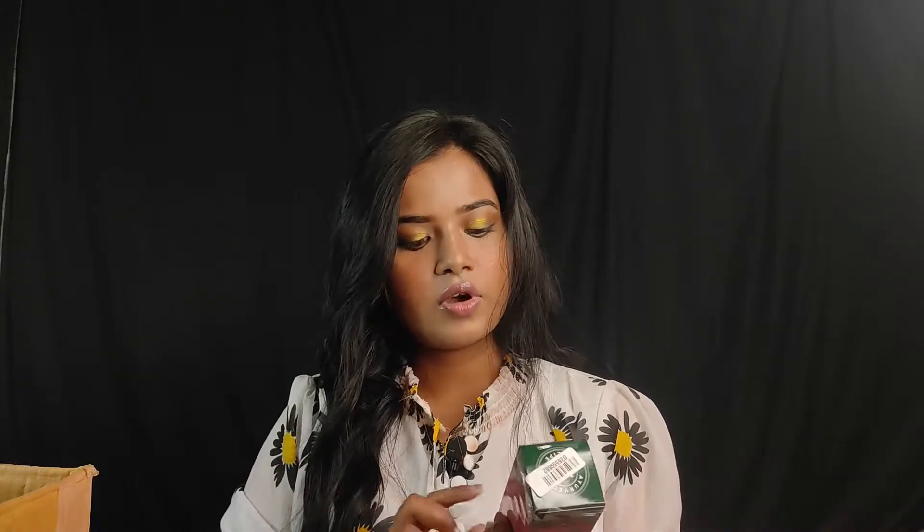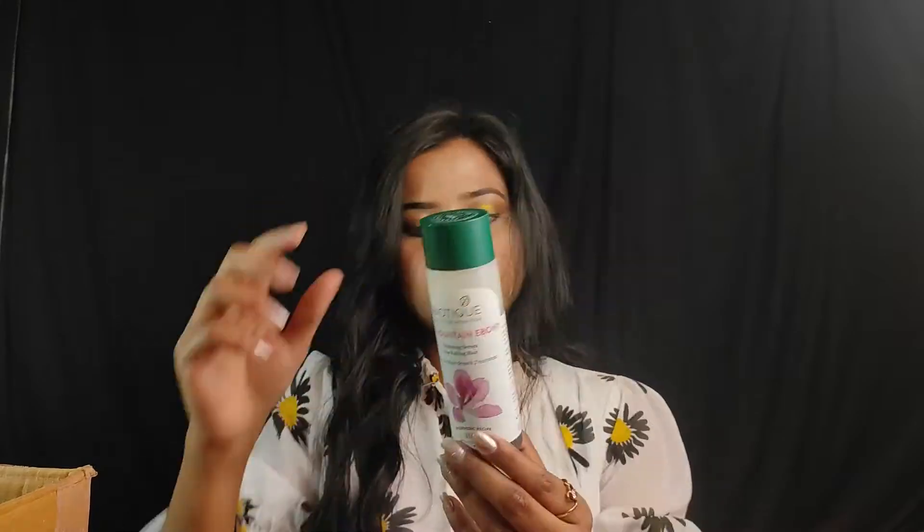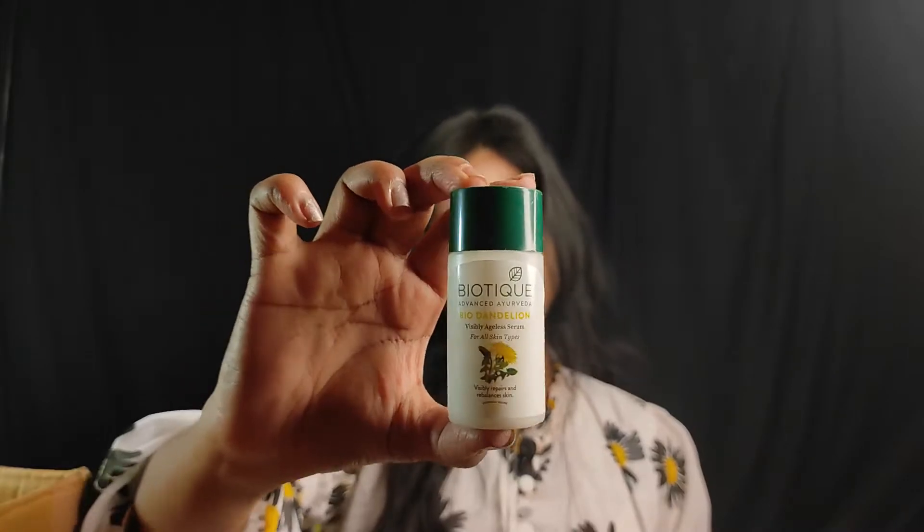The next product is Biotique Bio Mountain Ebony — this is a hair growth serum. It is a very cute and small product. Next, Biotique Bio Dandelion is a face serum suitable for all skin types. It is very cute and small. The quantity is 40 ml, its price is Rs. 230, and I got the offer price of Rs. 138.